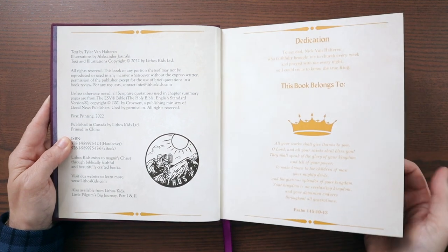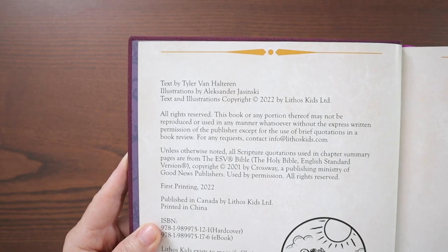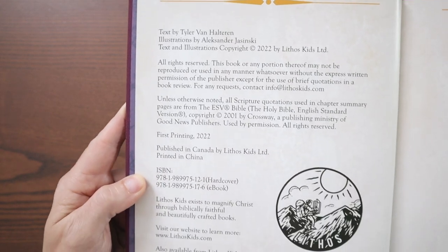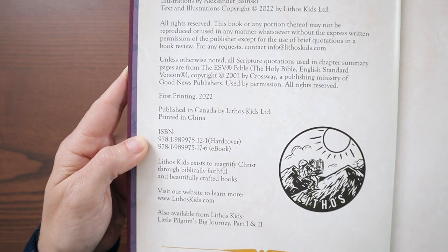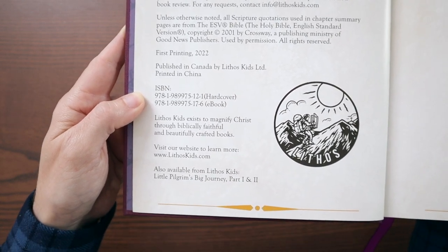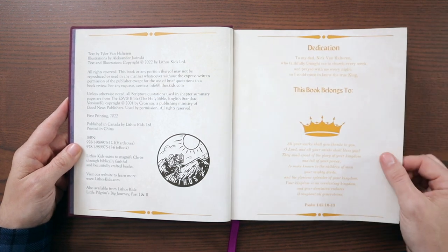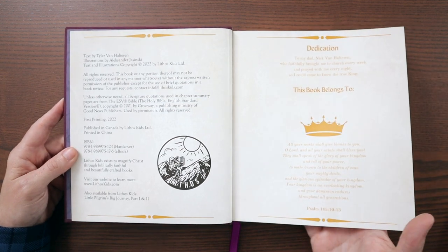Here's your copyright page. The text is by Tyler Van Halteren — I apologize if I said your name incorrectly. Illustrations by Alexander Jasinski. Copyright 2022 by Lithos Kids. When they do use quotations of scripture, it's going to be the ESV. Published in Canada, so they're a Canadian company. There's your ISBN numbers for the hardcover as well as an e-book edition. They have some other products you can check out on their website, which I'll put a link in the description. This is a dedication page where you can put your child's name if you want to say who this belongs to.